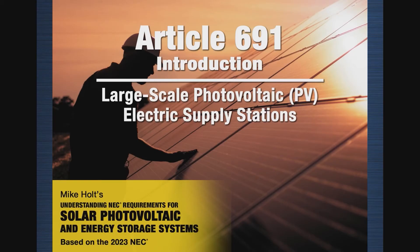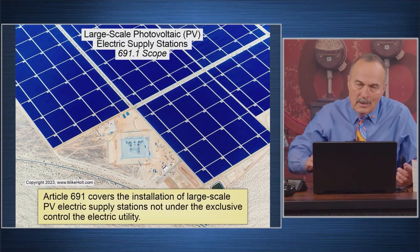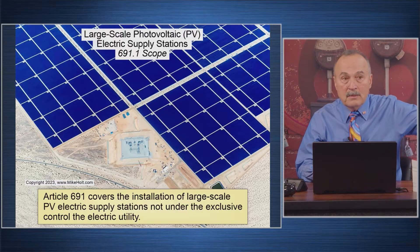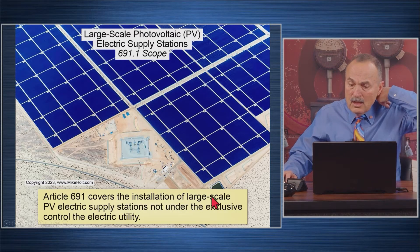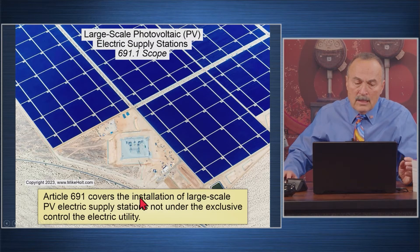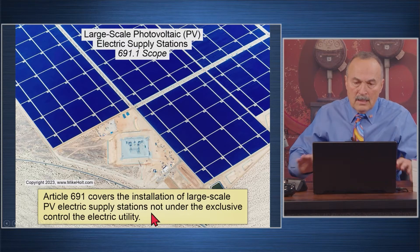Let's get into Article 691 — large-scale photovoltaic electrical supply systems. This is not going to be complicated; we're not going to say anything new because 690 applies. Article 691 recognizes that it covers the installation of large-scale PV electrical stations not under the exclusive control of the electric utility.